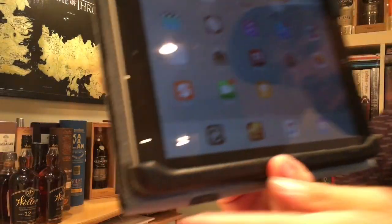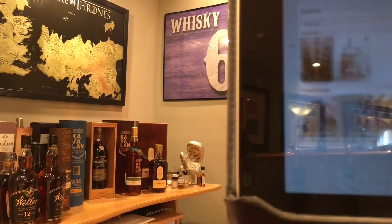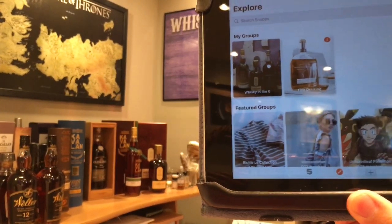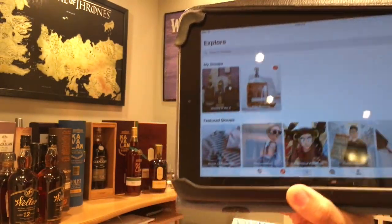I recently partnered up with a company called Snups. This is the app right here — I'm just gonna pop that open for you. Snups is perfect for collectors. It's very helpful for collectors.